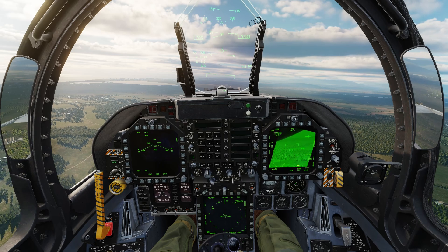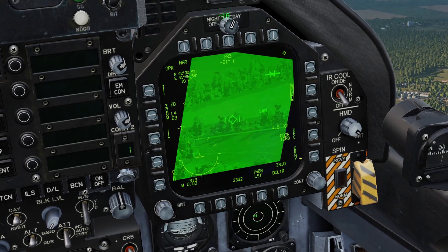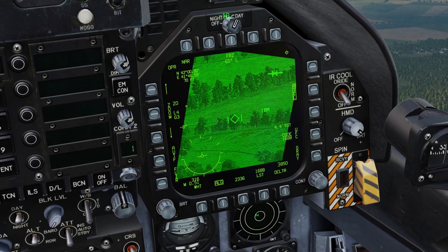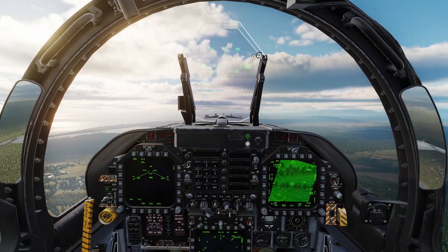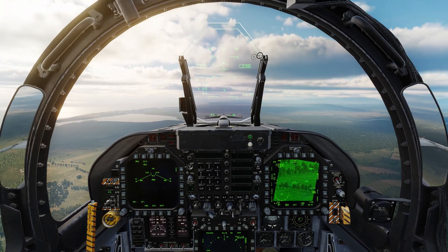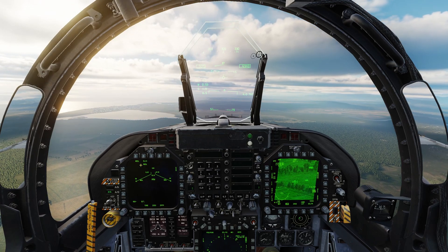Then we're going to select FLIR, and just before it masks we should be able to see our target — a Russian BTR. We'll continue extending this way until about 10 miles away from the target, and in that time we'll set up our weapons.